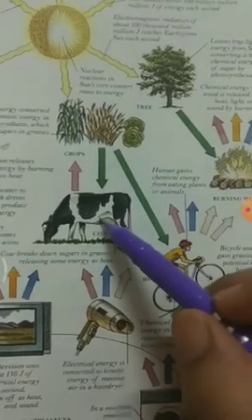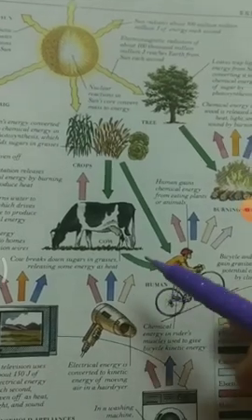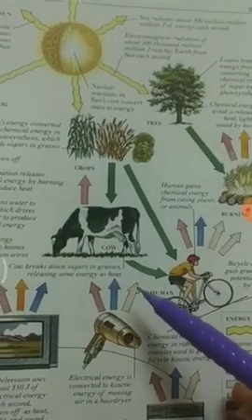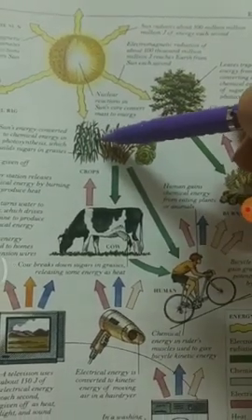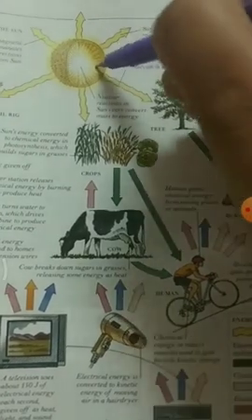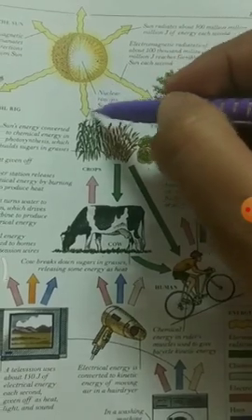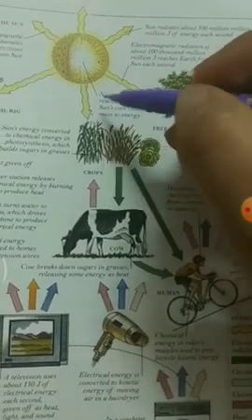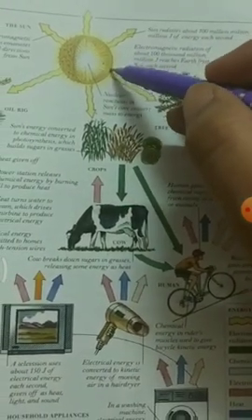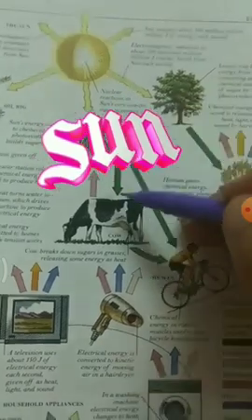Consumers depend on herbivores. Omnivores, decomposers — all depend on each other forming the food chain. The food chain starts from the plants. Plants depend on the sun for preparing their food in the presence of carbon dioxide, water, and chlorophyll. So basically, in all living beings, the energy is supplied from the sun directly or indirectly.